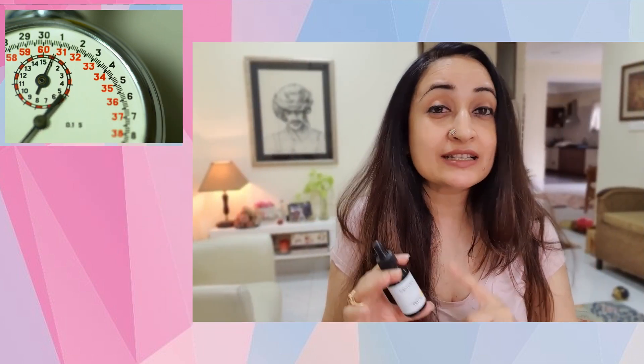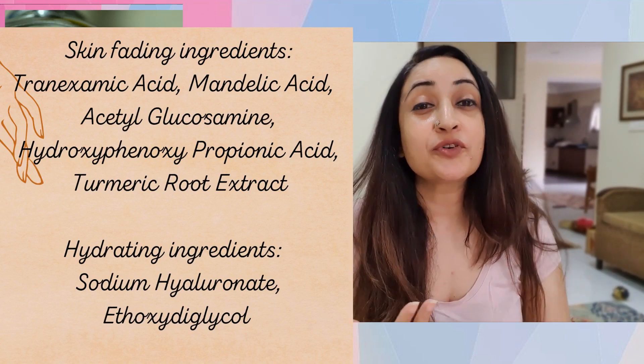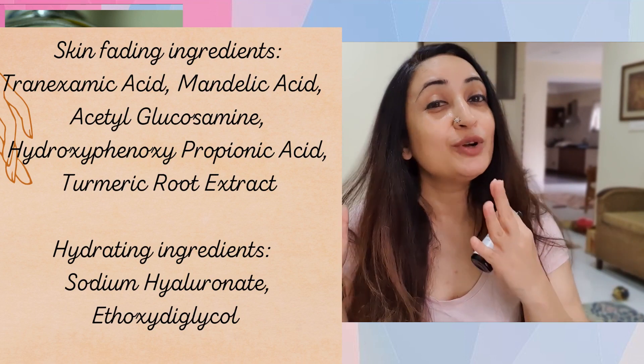A quick review of the ingredients — it has massive faders. It's got Tranexamic Acid, which itself is a fader, along with support from Hydroxyphenoxypropionic Acid, turmeric root extract, Mandelic Acid, and Acetyl Glucosamine. All of these combine to give you a lot of fading.